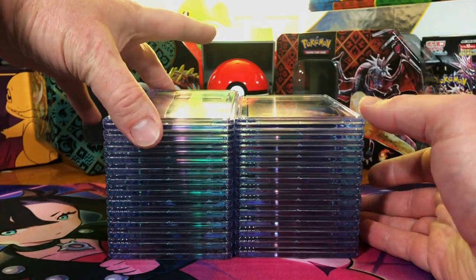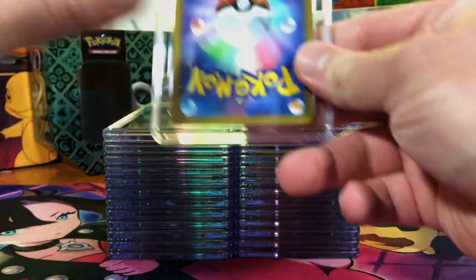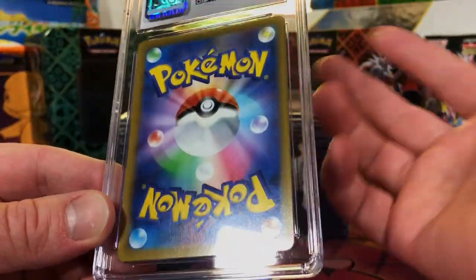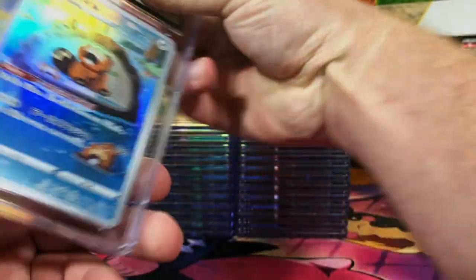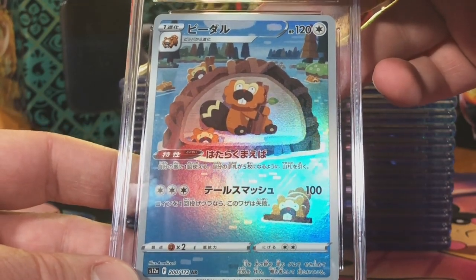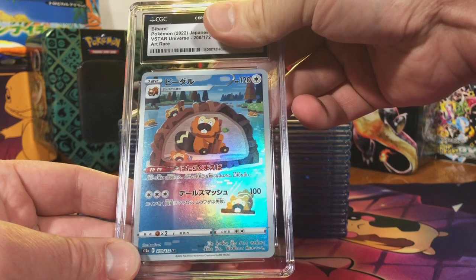26 slabs — we're gonna get right into this. Great reveal to start off: we got a modern Japanese card, always looking good on the back. The Bibarel Art Rare from V Star Universe. I'm gonna go with a 10 on this one.